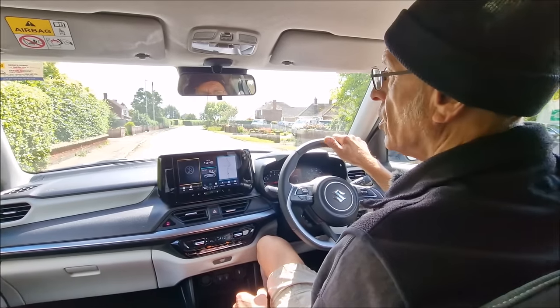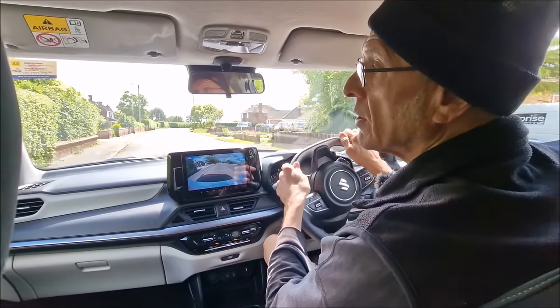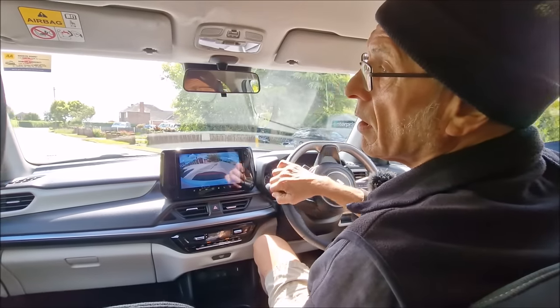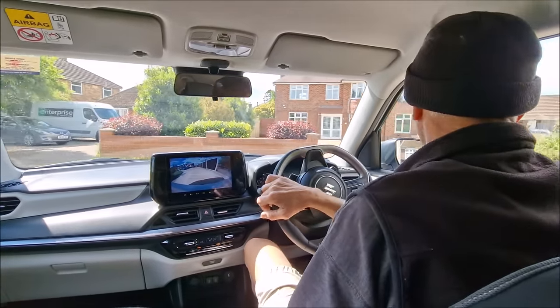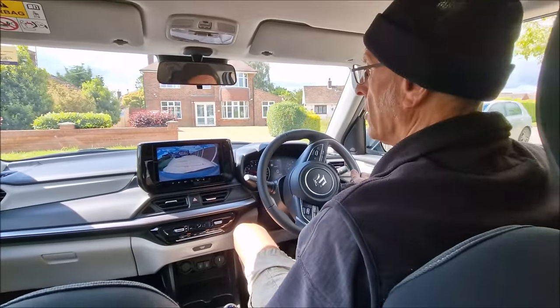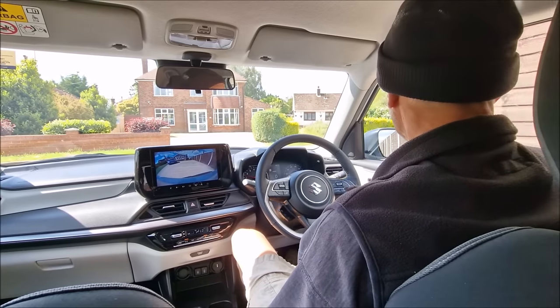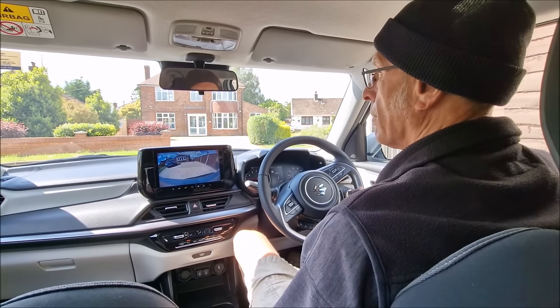Reverse in. Show us that reversing camera. I shall be honest with you, I shall not use it. It's got lines that you can line it up with, look. Let's just test the lines - if I hit mum's car, I'm double-checking that.